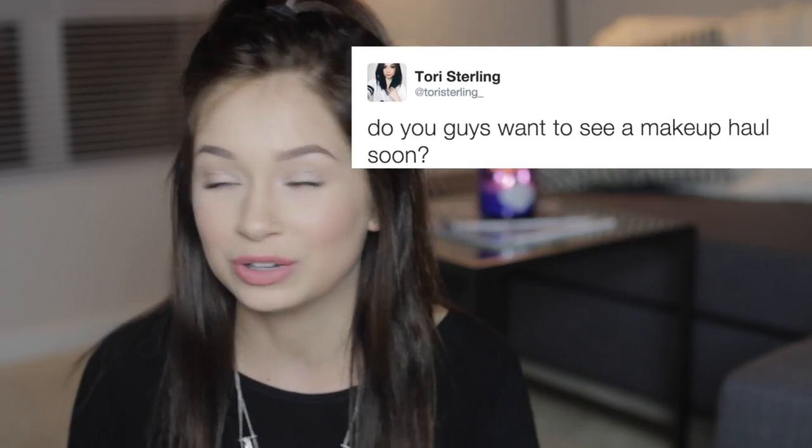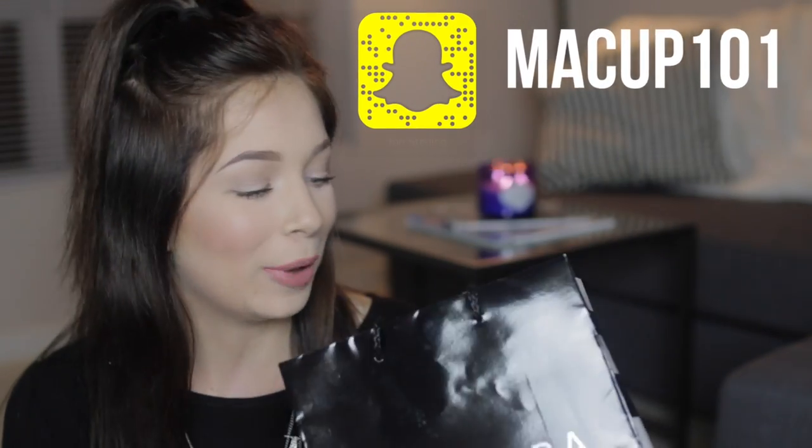Hey guys, so today I'm going to be doing a makeup haul. A ton of you guys have wanted a makeup haul for a really long time, and I can't remember the last time I even filmed a haul, let alone a makeup haul. I would say it's like a Sephora haul, but it's not. It's actually like a bunch of stuff.